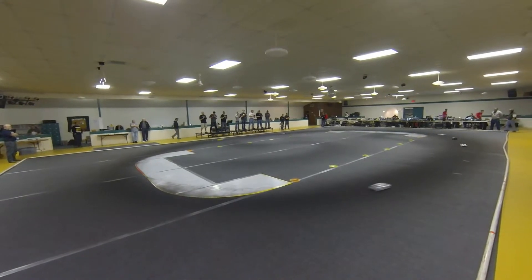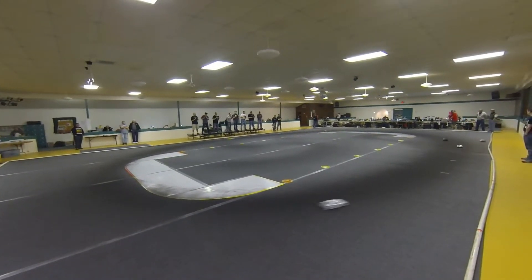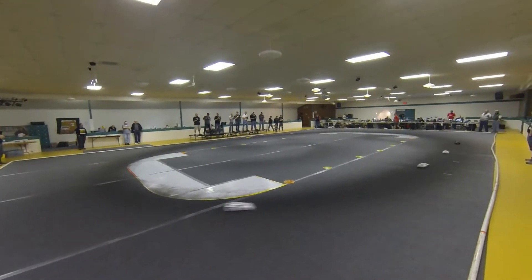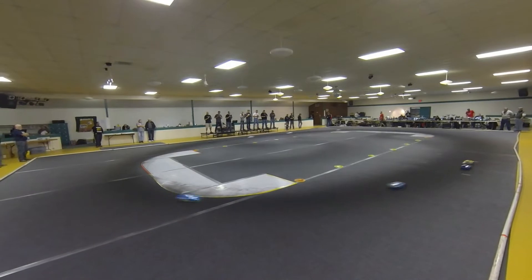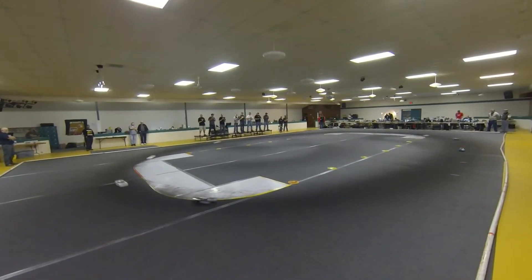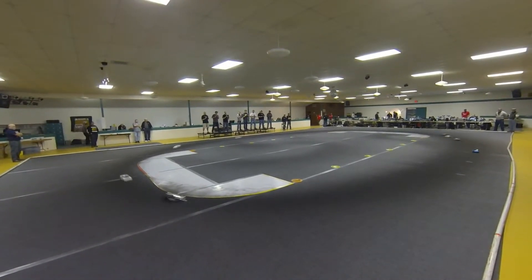A minute and a half left. Makus under Ryan — got my cars confused there. Makus has about maybe six or seven car lengths on Jason now, two-tenths of a second on the clock, then eight-tenths back to Tyler.